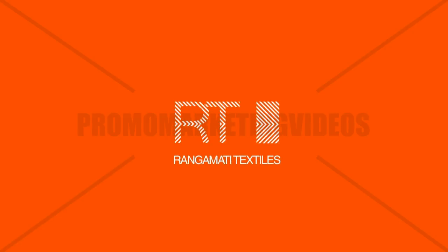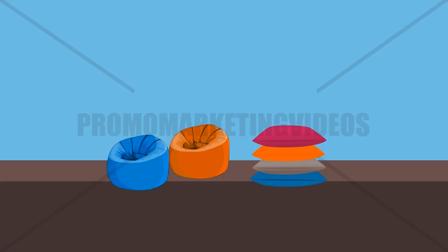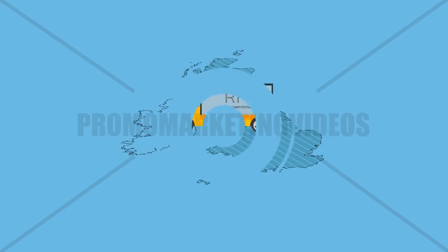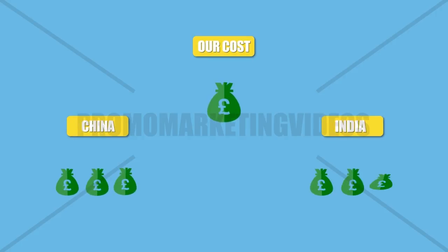Welcome to Rangamati Textiles. We are a leading manufacturer of inner and outer covers for beanbags, cushions and much more. With our overseas factory in Bangladesh, we are the suppliers to many household names in the UK and abroad. We can do it at a much lower production cost than China and India too.